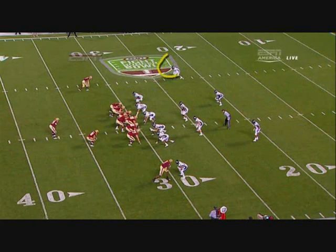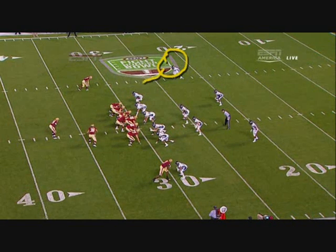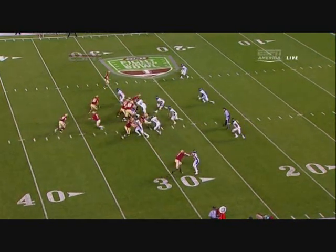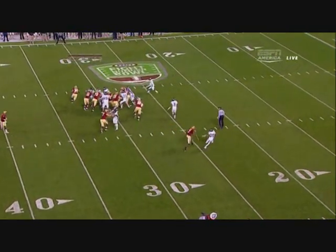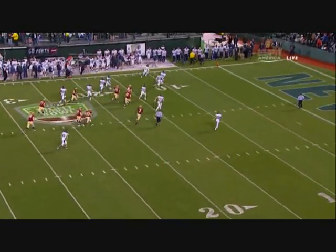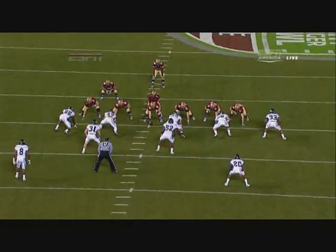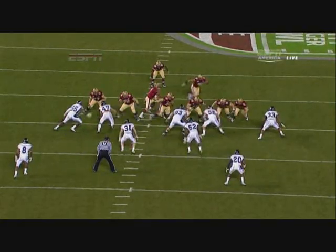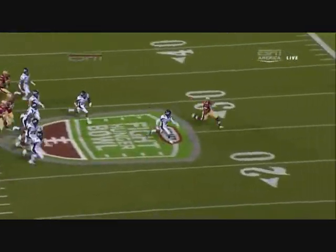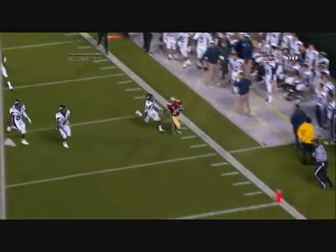Let's take a look at the touchdown — Doyle Miller gets caught up inside and thinks he has enough speed to run down Andre Williams, but it doesn't happen. Maybe underestimating the speed of the Boston College team, and Williams in particular. Watch the fullback McCluskey with the block on the perimeter — the freshman takes it to the house.